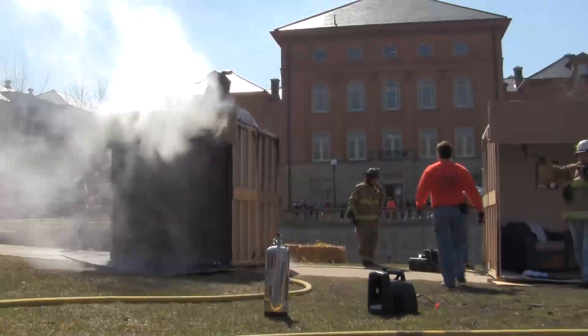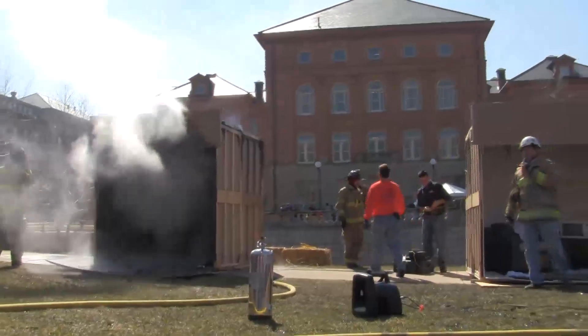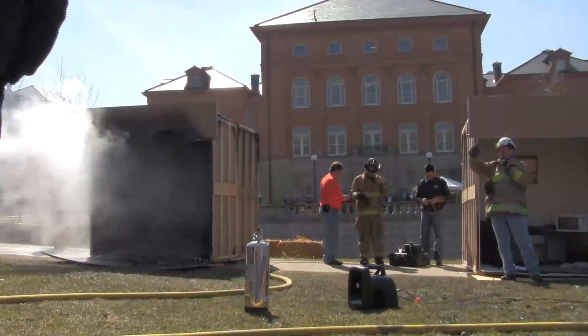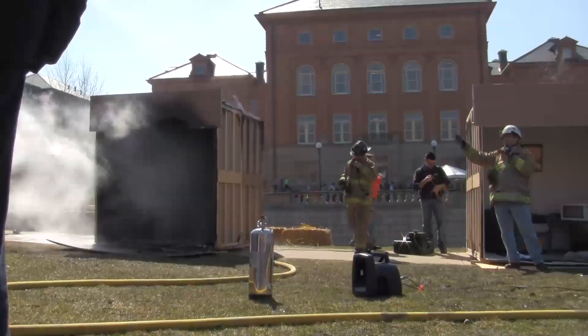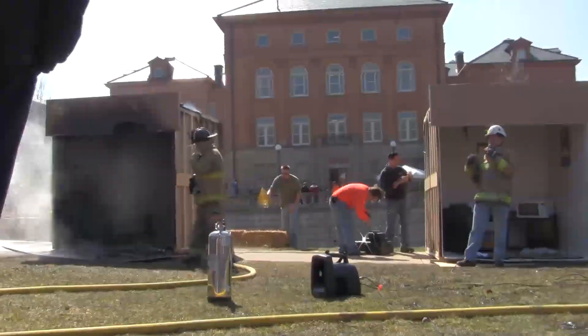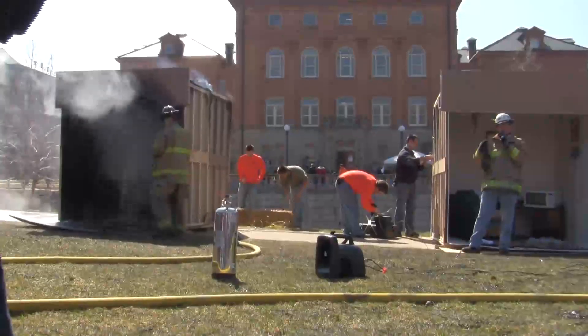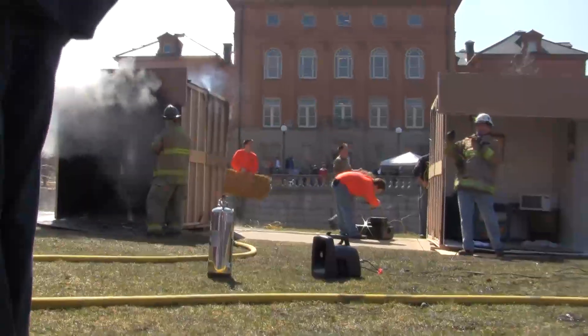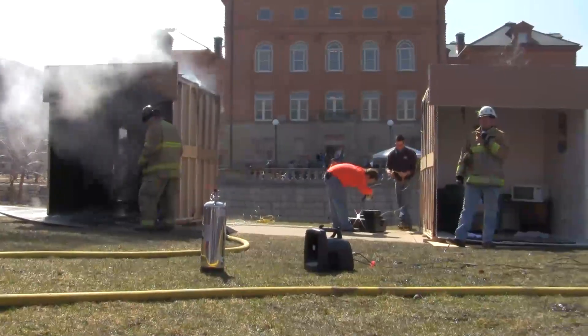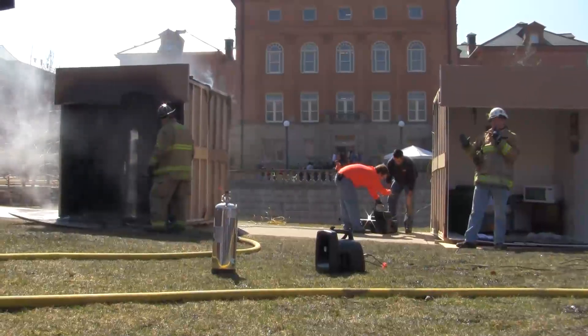Could you feel the radiated heat coming out over here? In a bigger structure, that's what sets other things on fire down the hall. For those of you in businesses or schools, that's why fire inspectors are always talking to you about closing fire doors. What the fire door does is help stop the spread of that smoke and stop the spread of that heat.